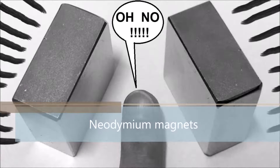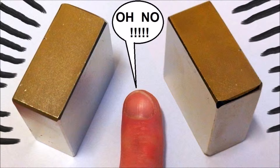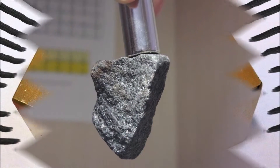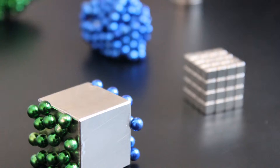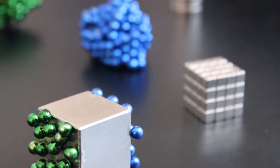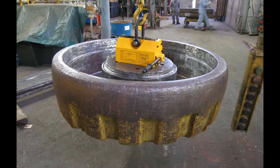Neodymium magnets are the most powerful of all permanent magnets. They are often known as supermagnets. They are used in applications where the strongest magnetic force is required from the smallest possible volume of magnet material. Even a small neodymium magnet has a surprising amount of magnetic force and is capable of lifting in excess of 1,000 times its own weight.